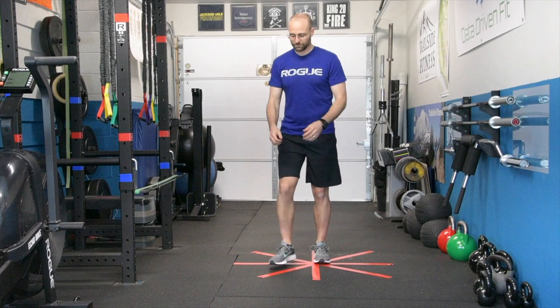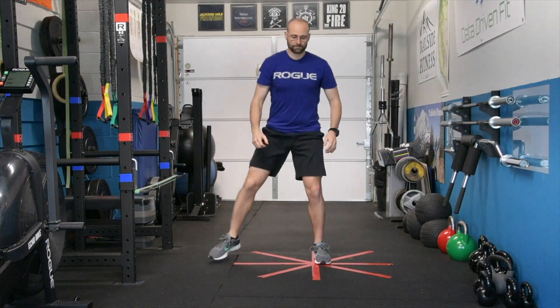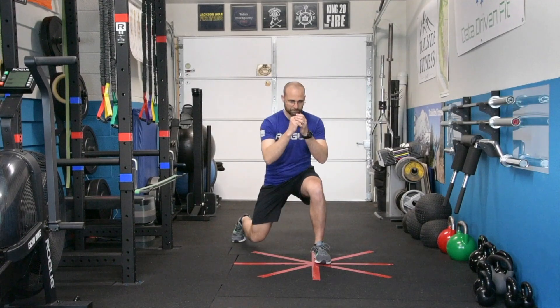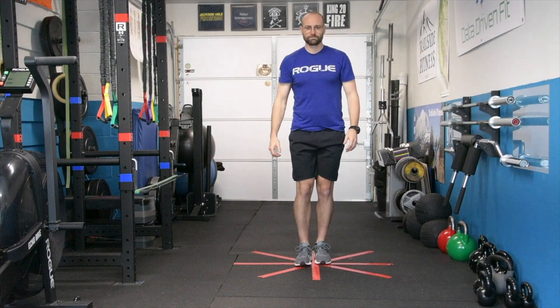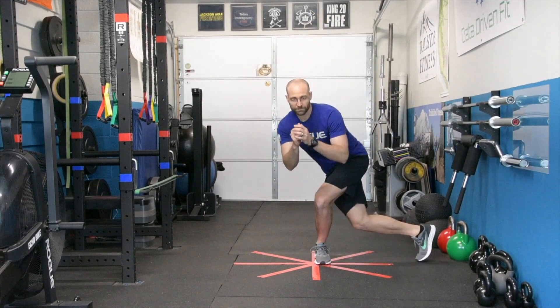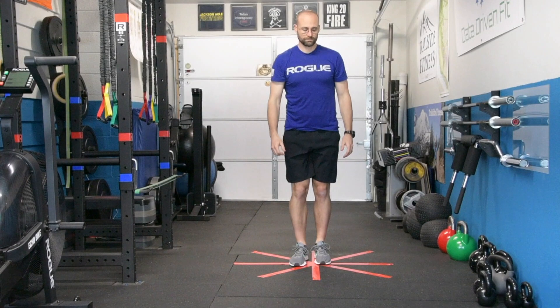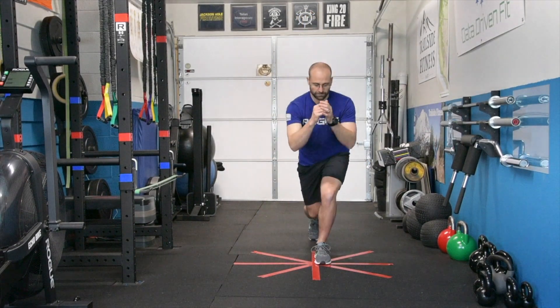This is the star lunge. On the floor I've got some tape as reference — you could use lines in a tile floor, pennies, or blue painters tape. The depth and distance you step into the lunge are irrelevant; the idea is to get you moving in different planes of motion instead of straight ahead or back behind. I typically do three to five times per leg before switching.